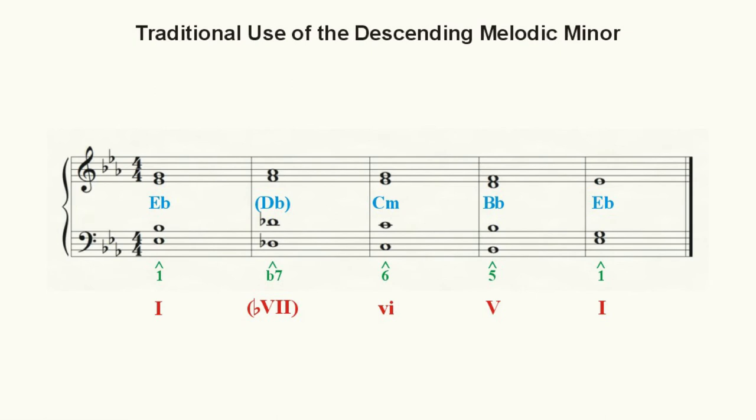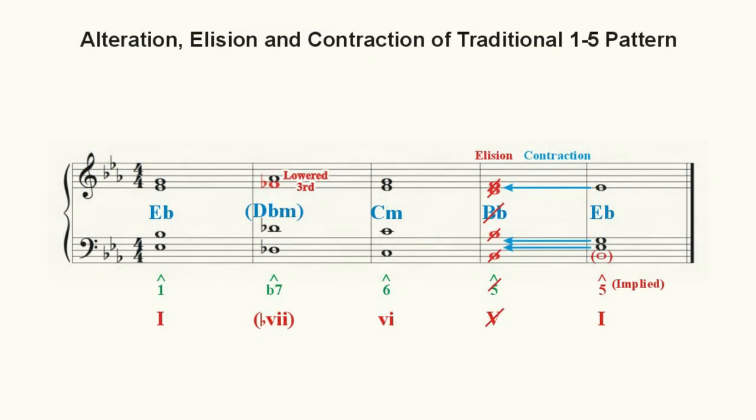But Tal has modified her harmony a bit from the traditional. Instead of using the normally borrowed lowered 7 chord from the parallel E-flat minor — which would have been a D-flat major triad — Tal lowers the third of the triad by one half step to F-flat, making it a D-flat minor triad, presumably the tone that agreed with what she heard in her mind. Since the D-flat major triad does not occur diatonically in the key of E-flat major, it is already classified as a chromatically altered chord, and what Tal has done is to further alter the already chromatically altered chord to suit her needs.